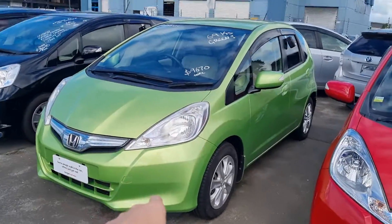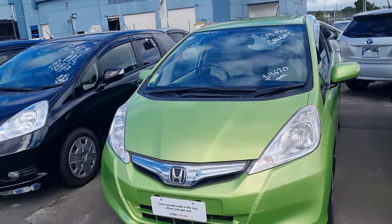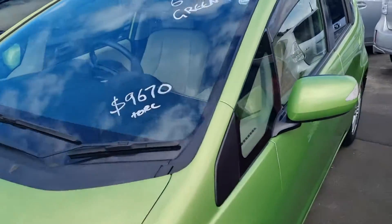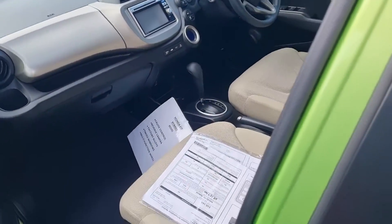Hi Indy, I'm Chris from Budget Cars. I'm just doing a video for you on the green machine, the green Honda Fit that we have here. It's done 69,000 Ks with a nice light interior, so it doesn't burn you when you jump in during summer. Let's have a look at this — she's a 2011.